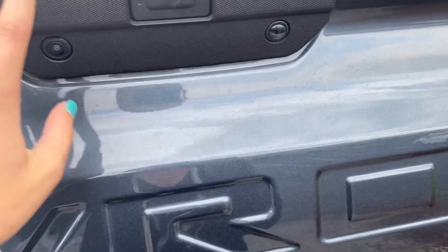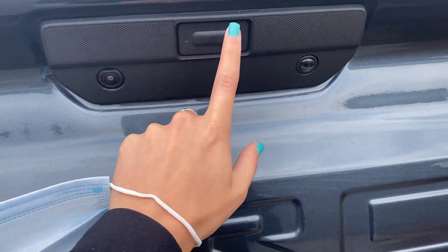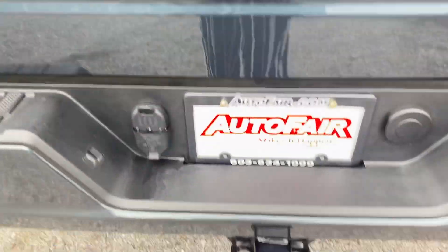Tonneau cover, nice size bed, very light tailgate. You have this button here to push to put it down. Toe hitch.